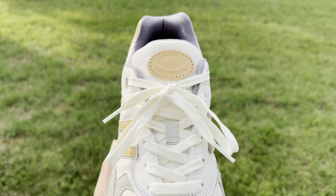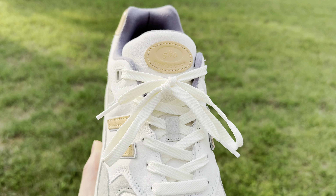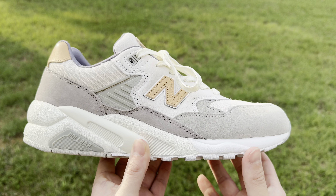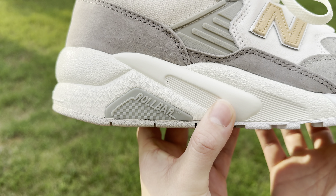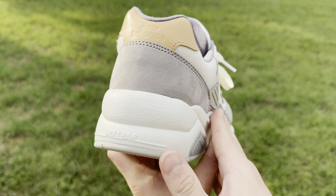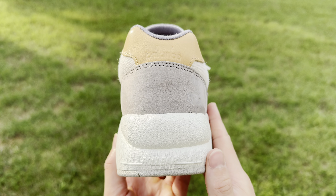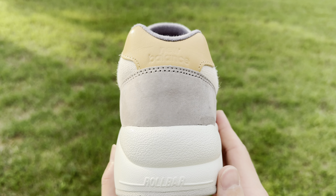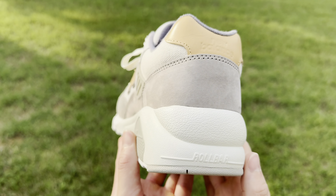The official style code of these is MT580KB. This sophisticated color palette is inspired by the natural hues of Malibu, incorporating soft sandy beige and gray tones with subtle peachy tan accents. The beige and gray represents the sandy beaches while the peachy tan accents evoke the stunning sunsets that Malibu is renowned for.